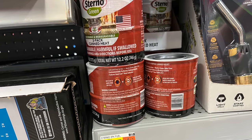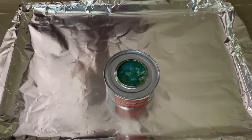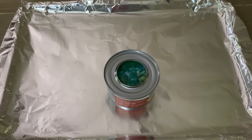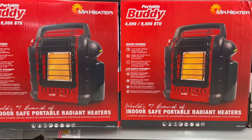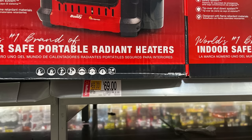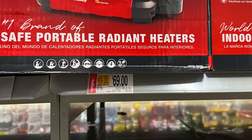Sterno is another good option and usually costs around $3 a can. You can use it to heat up canned soups and vegetables and even boil water, although it does take a little time to do that. Another product I was able to find a very good deal on locally was a propane buddy heater. They were on sale for $69, which is significantly lower than what they often sell for online.